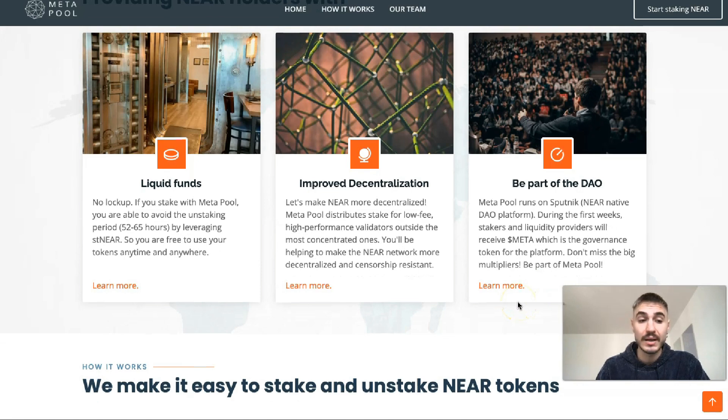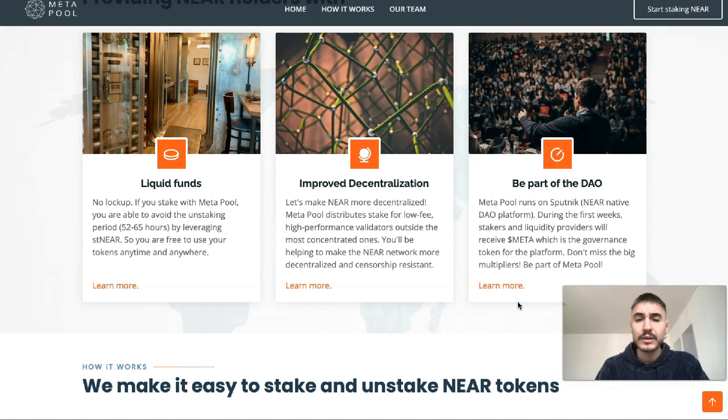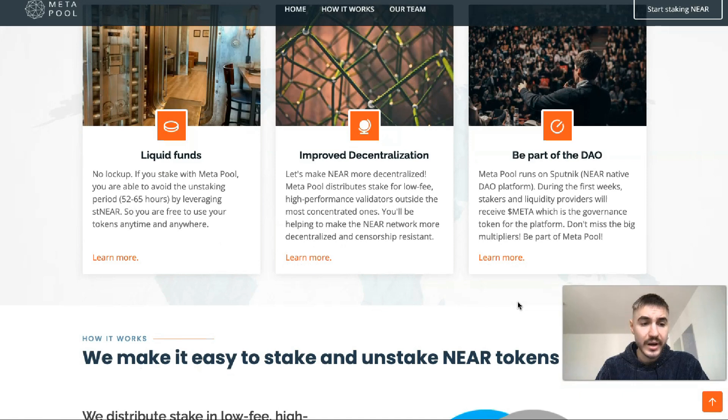Liquid staking is a potent tool for capital allocators like Proximity Labs — they can achieve maximum capital efficiency. NEAR currently has 100 validating nodes and Meta Pool delegates on 95 of them. These nodes benefit from the delegation of Proximity tokens by increasing their NEAR share.